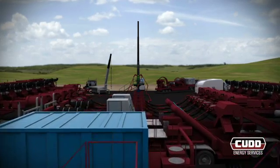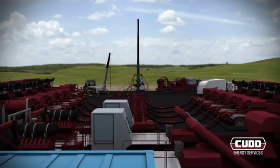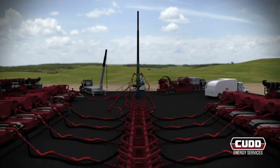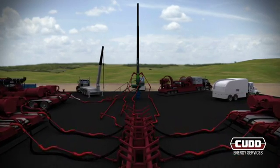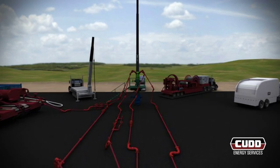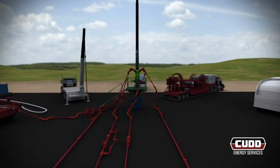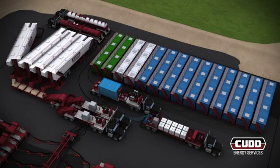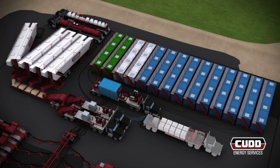The coiled tubing unit is then rigged down and the hydraulic fracturing equipment and crew are positioned to begin operations. CUD Energy Services' hydraulic fracturing fleet consists of the industry's most modern high-pressure pumps and computerized blending equipment. Our 2,250 horsepower hydraulic pumps are rated at 15,000 pounds per square inch. CUD's blender, hydration unit, and liquid additive system deliver a consistent fluid throughout a multi-stage pumping operation.